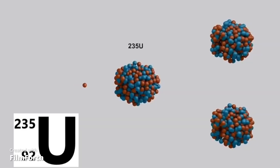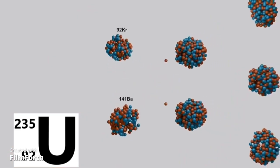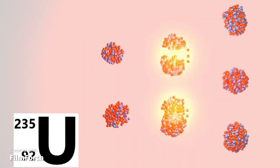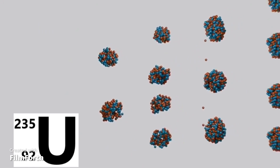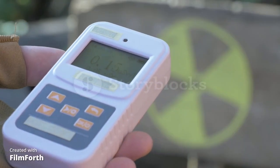To comprehend the complexity involved, we must start with the key ingredient: nuclear fuel. Creating an atomic bomb requires highly enriched uranium-235 or plutonium-239, both of which are incredibly rare and significantly challenging to obtain.